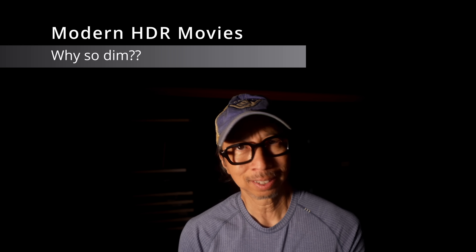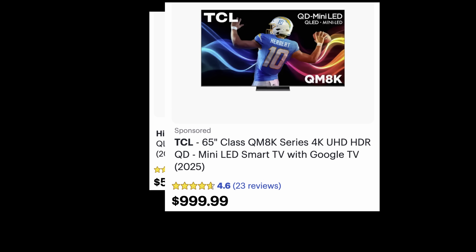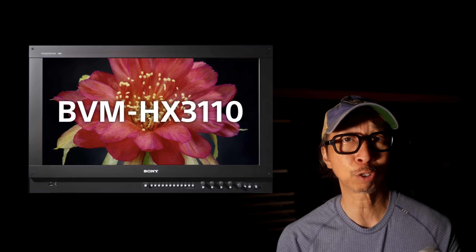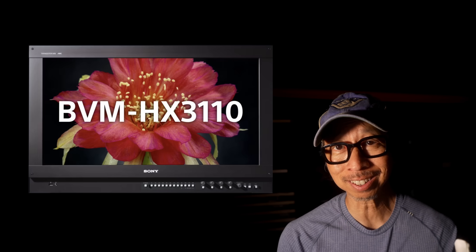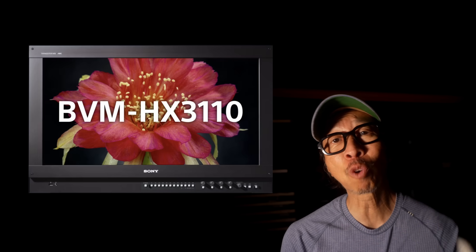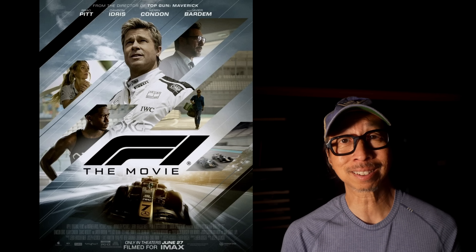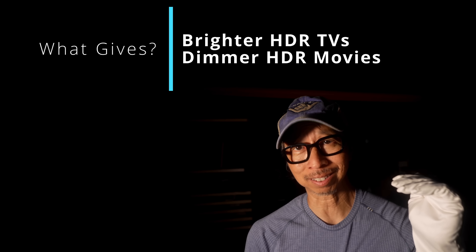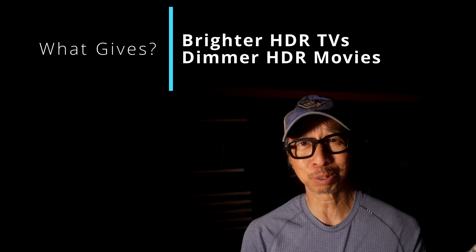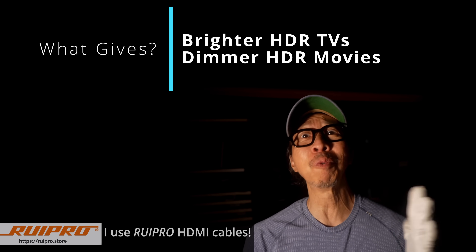That 100-nit level is essentially SDR. Meanwhile, today's entry-level TVs can handle 1,000 nits, with flagships easily pushing over 3,000 nits. Hollywood's newest reference monitor, the Sony BVM3110, was designed specifically for HDR content handling peak specular highlights of 4,000 nits — and it was used to grade F1, one of the first releases to ever use this monitor. So here's the paradox: TV makers keep raising brightness for HDR content while the actual studios that make HDR content have gone the other way, lowering HDR brightness. What gives?